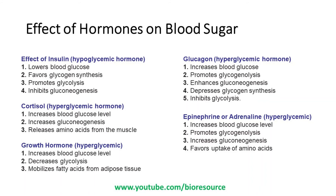Let's see the effect of different hormones on blood sugar. Insulin is a hypoglycemic hormone — it helps lower blood glucose, favors glycogen synthesis, promotes glycolysis, and inhibits gluconeogenesis. Glucagon is a hyperglycemic hormone that promotes glycogenolysis, enhances gluconeogenesis, decreases glycogen synthesis, and inhibits glycolysis. Cortisol is also a hyperglycemic hormone that increases blood glucose, increases glycolysis, and releases amino acids from the muscles.